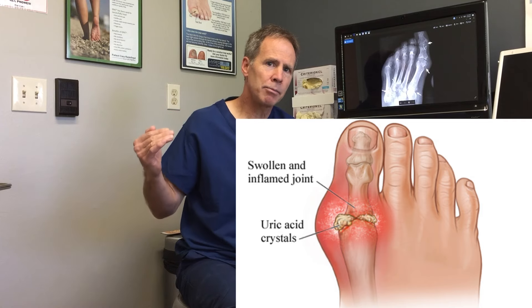Gout is uric acid crystals, which is a breakdown product of protein. Your body and your kidneys try to get rid of excessive uric acid, but if it passes a certain threshold in your blood serum, the uric acid will crystallize out and deposit in the foot, usually one joint at a time. It's a monoarticular arthritis — one joint at a time.